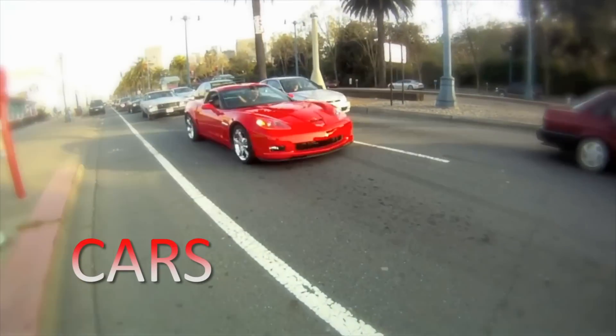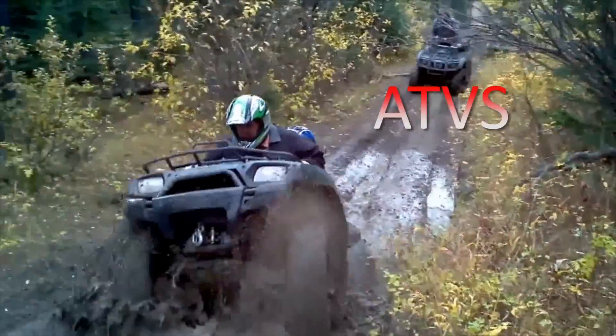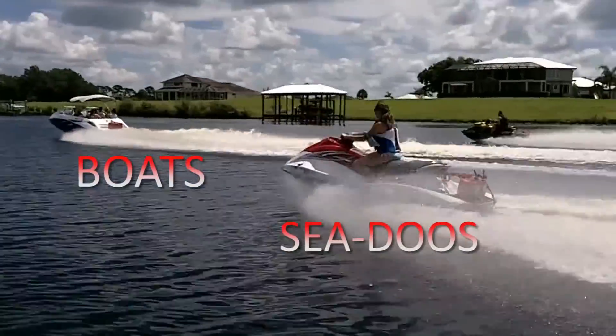BioSmartStart can be installed in cars, motorcycles, ATVs, sedans, boats and heavy machinery. One of the innovative features of BioSmartStart is we engineered the same unit to work across 6 volt, 12 volt and 24 volt DC applications. So if you've got that 1953 Willys Classic that runs on 6 volt DC, it'll work in that.